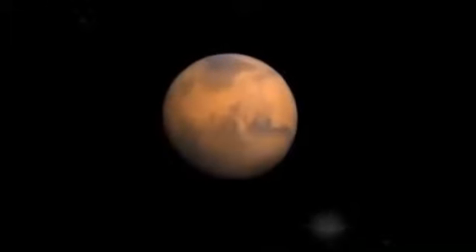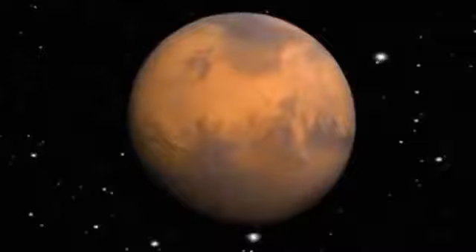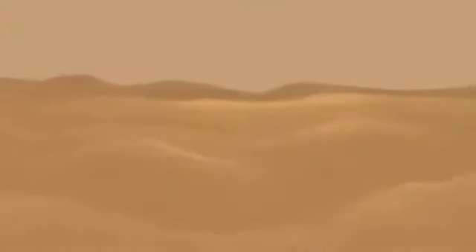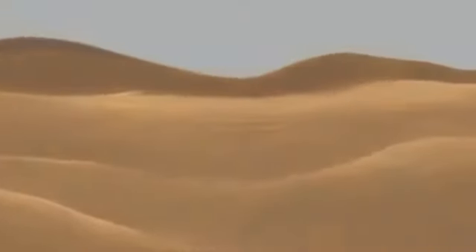If human beings ever inhabit another world in our solar system, this is the most likely candidate, the red planet, Mars. To a visitor from Earth, a tour of Mars might be very reminiscent of places back home.